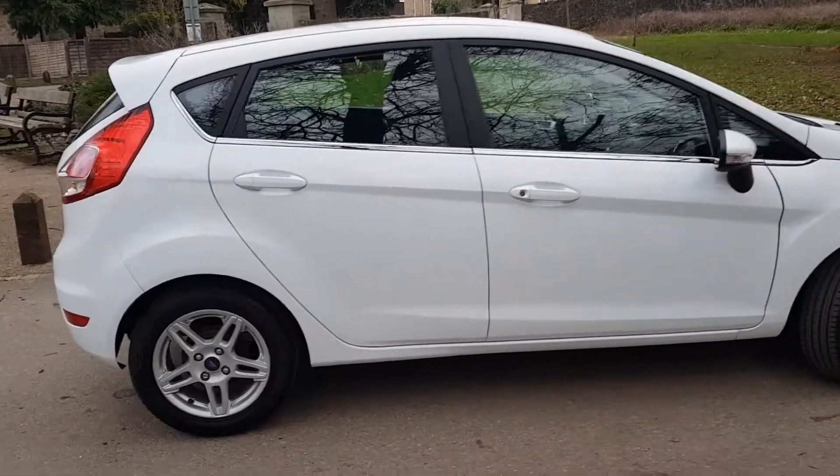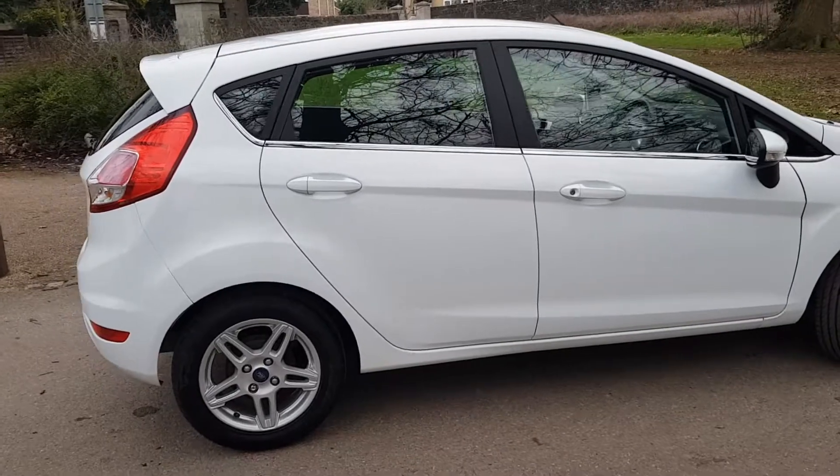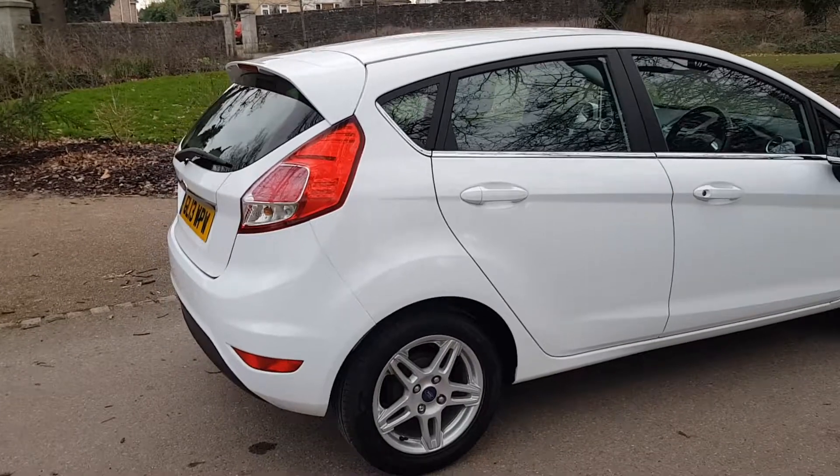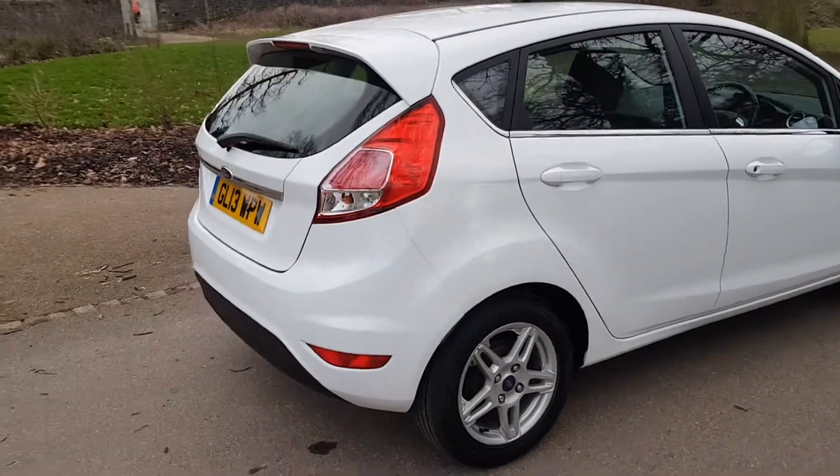It's a 2013 facelifted Ford Fiesta one-litre EcoBoost Z-Tech stop-start — quite a mouthful. It's a facelifted car; I believe they facelifted them in late 2012.